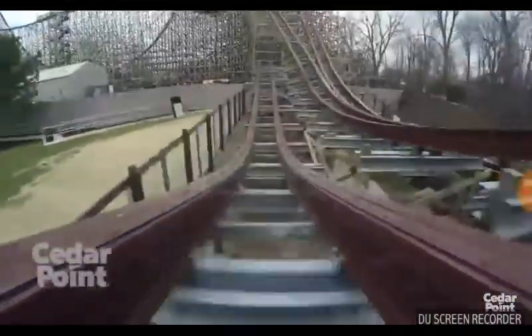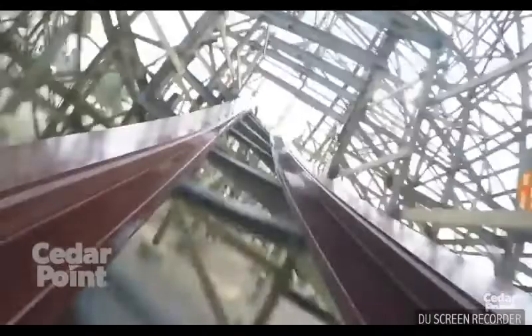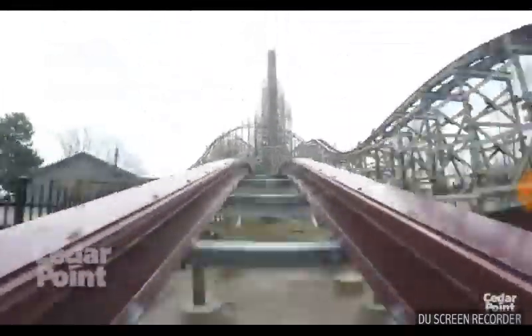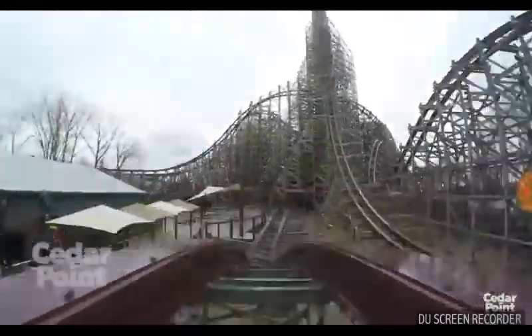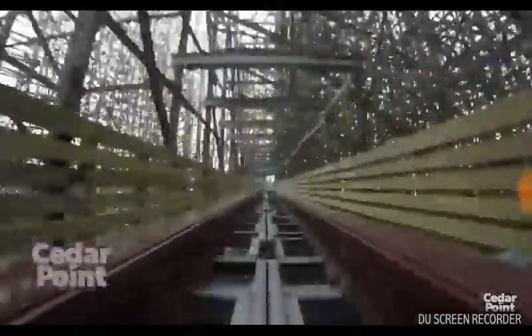I love that part because you just feel like you swoosh by. The only thing I dislike about it is probably one turn coming up right here where you go back to the side and go to the left real quick. But this part is also really good — six air time hills back to back to back.